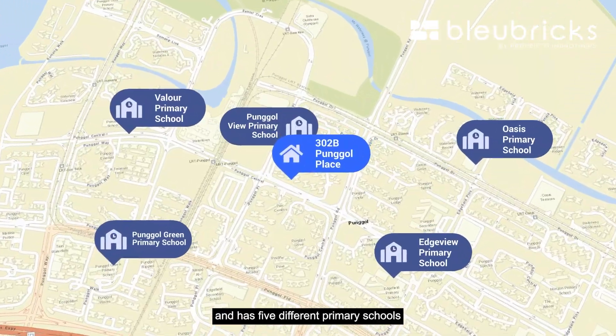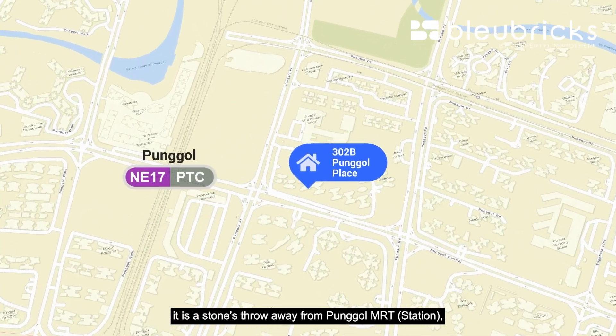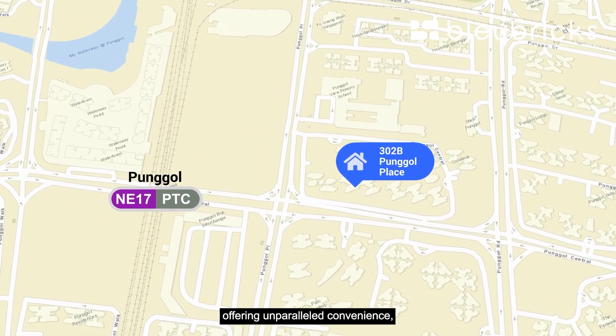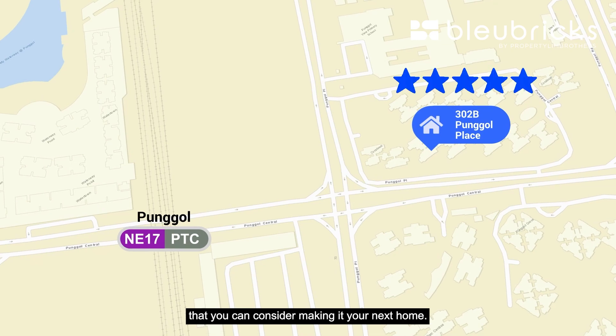With this in mind and the fact that our unit is on the highest floor, outward facing, has five different primary schools within one kilometre radius, and is a stone's throw from Punggol MRT offering unparalleled convenience, we think our unit is definitely a star buy that you can consider making your next home.